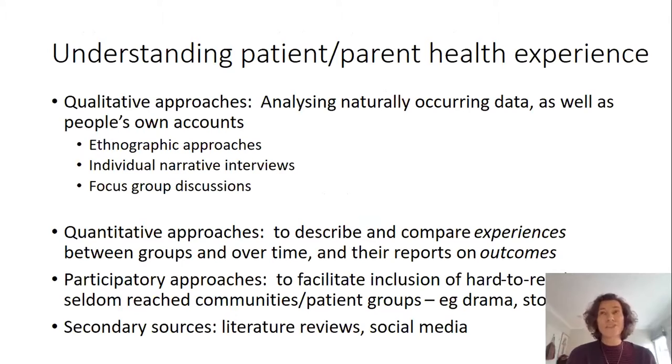What are the different methodological approaches we might use to understand patient — or parent, in the case of very young children's — health experience? There are many different potential approaches. At the bottom there are secondary sources: literature reviews of various forms, and increasingly the importance of reviewing what's being discussed in social media. There are also a diverse range of qualitative approaches, all of which bring different strengths and opportunities for analysing naturally occurring data across patient pathways and drawing out people's own accounts of their experiences, priorities and concerns.